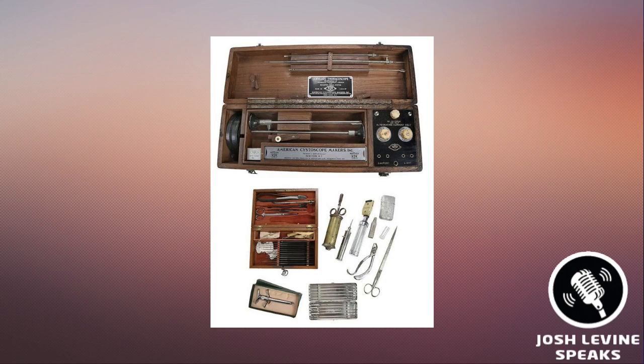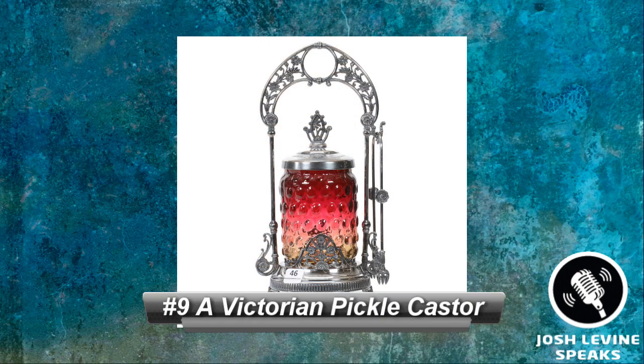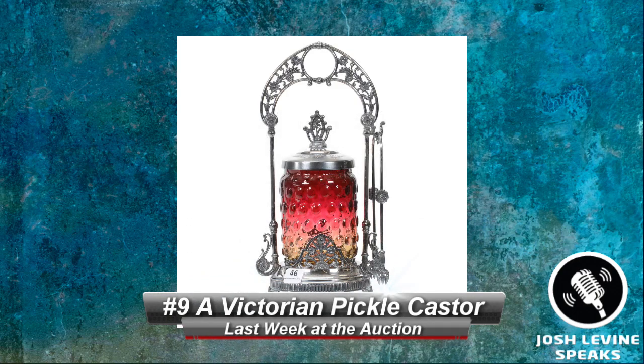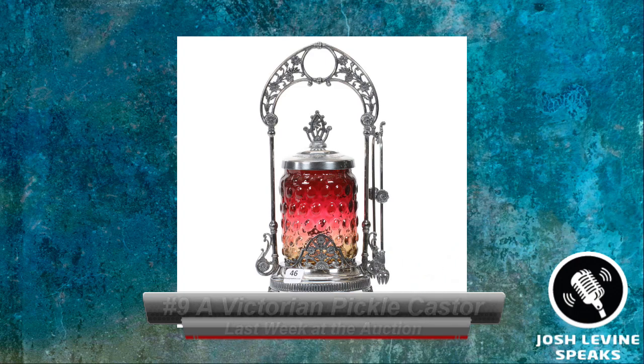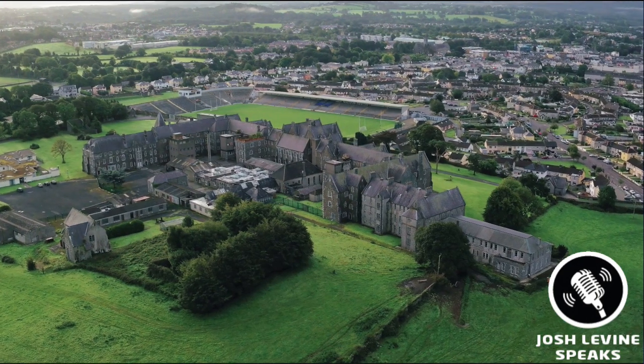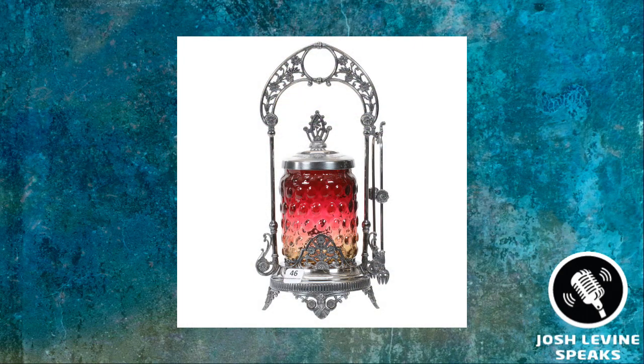Number 9 is a Victorian pickle caster that sold for $650 at Woody's. It was a beautiful Amberina hobnail pattern by Mount Washington, and it's nice to see collectors still appreciate these elegant 19th century table accessories. The casters were used to serve pickles and other pickled fruits and vegetables, and wealthy Victorians considered having one on the table the pinnacle of elegant dining. What an interesting time to study.